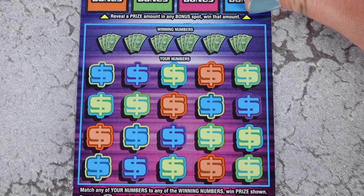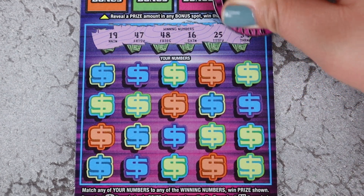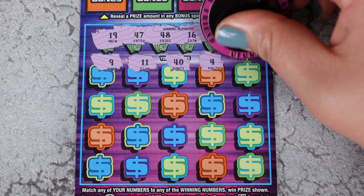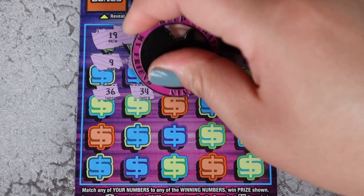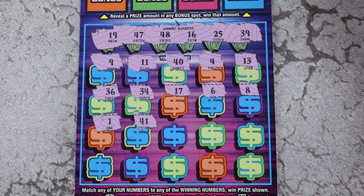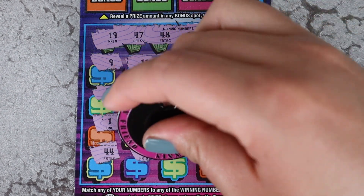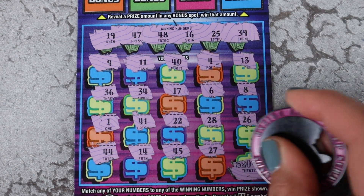Our last Instant 500, ticket 47. Can we get a win on here? 19, 47, 48, 16, 25, and 39 — 47 on 47, could be lucky. And we have a single 9, 11 and 40. Single 4, 13, 36 and 34, 17, single 6, single 8, single 1, 41, 22, 28, and 26. 44, 14, 45, 27. Last scratch magic for 20 bucks.